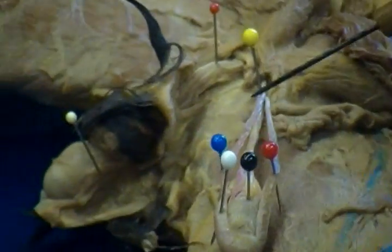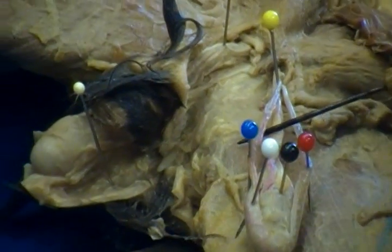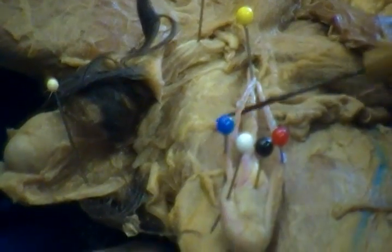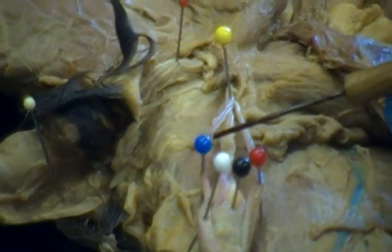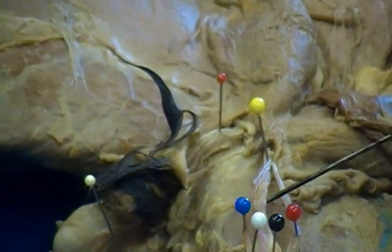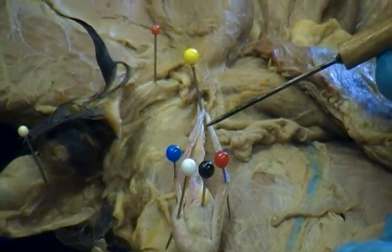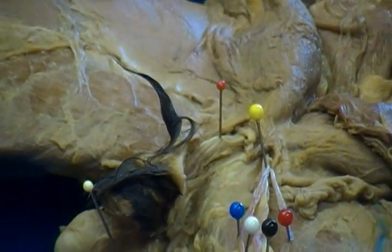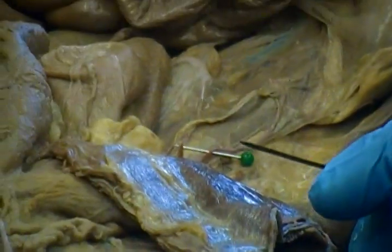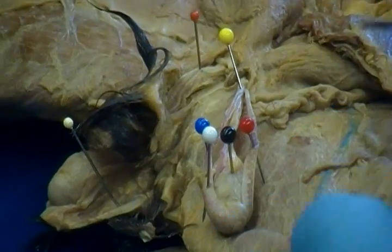On the other side, we have the vas deferens, pinned by the blue pin. In between the vas deferens and the cremaster muscle are the blood vessels that vascularize the testes — the testicular artery and vein. I didn't pin those there; I'd rather pin them higher up to reduce confusion.